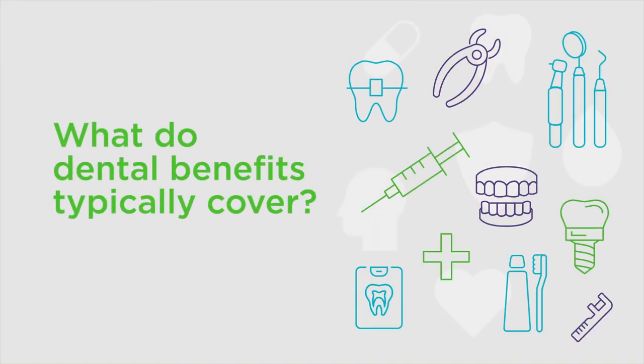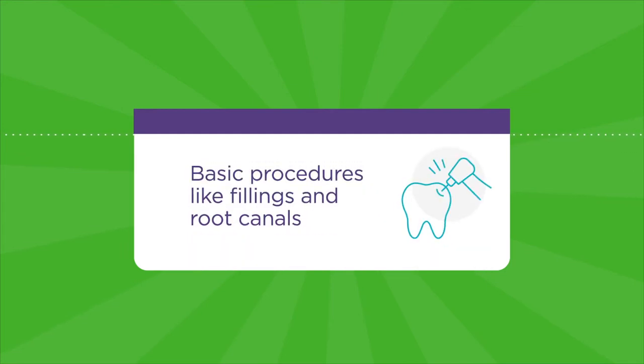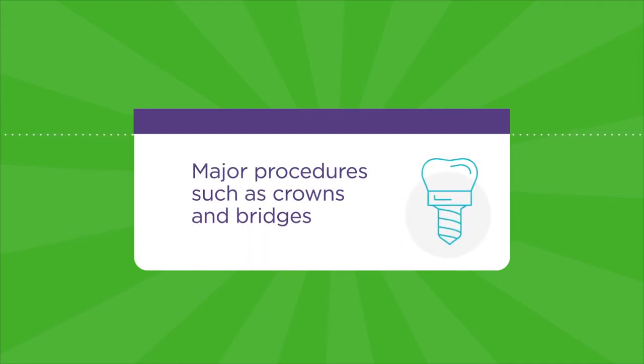What do dental benefits typically cover? It covers routine, preventive, and diagnostic care, such as cleanings and exams. It also covers basic procedures like fillings and root canals, and major procedures such as crowns and bridges.